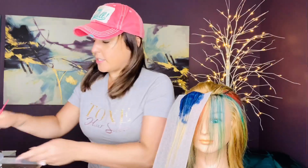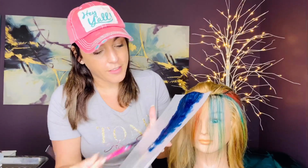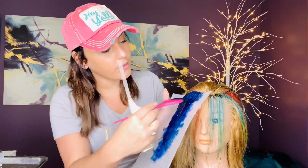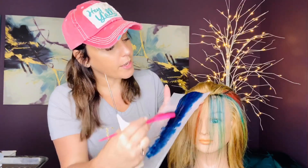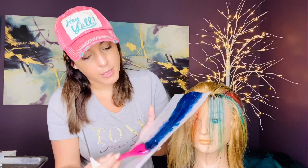If you guys don't know, my TikTok account has over 130,000 followers, and that's amazing — I appreciate every single one of you. And so I'm showing the finished look here on my YouTube channel.